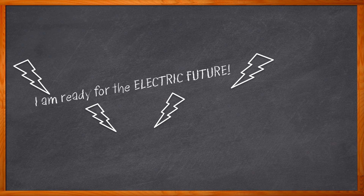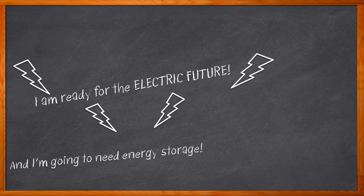And I'm sure you're with me too. But in order for all of us to be on board with this electric future, we need to talk about energy storage systems — the next generation of energy storage, to be exact.